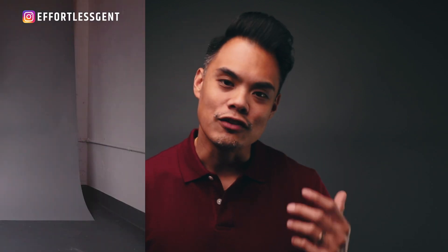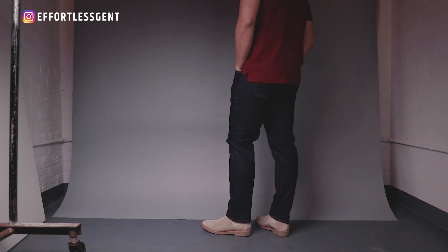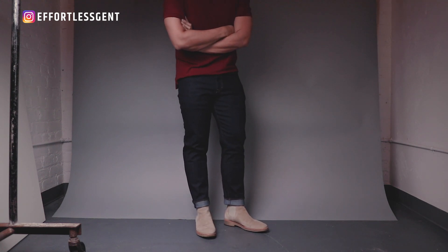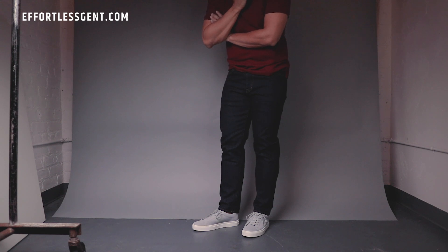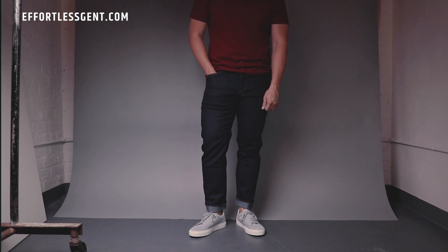Shout out to the guys at Peter Manning — thank you so much for partnering with me on this video. I've been working with them for years and I do love their product. They serve a market that is generally very underserved: guys that are under 5'8, 5'9, 5'10. It's hard to find clothes that fit proportionally well for guys of a shorter, more modest stature, and I think they're doing a great job. All the links are going to be in the description box below, so if you're looking for the perfect pair of denim, make sure you click on the link below.